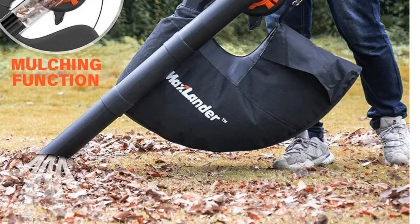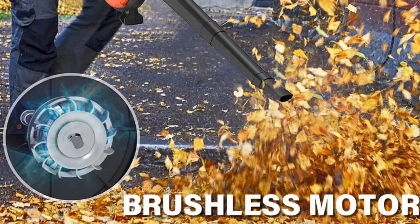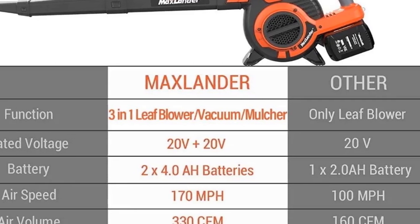With its cordless design and lightweight construction, this leaf blower vacuum mulcher offers unmatched versatility and portability. Whether you're cleaning up the yard or tidying up the house, this tool is up to the task, making it an essential addition to any homeowner's toolkit.